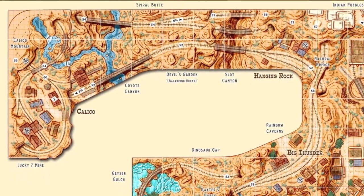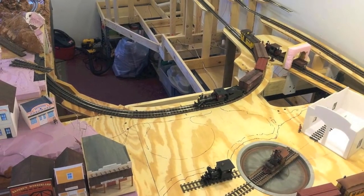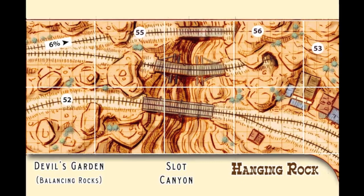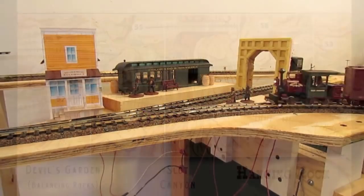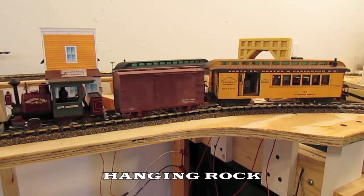Between Calico and Hanging Rock will be a veritable nature's wonderland of breathtaking canyons, buttes, mesas, and balancing rocks. The benchwork, track, and wiring are all finished for these sections, and I'm just about ready to start on scenery. The Hanging Rock section will feature some teetering boulders and a deep, narrow slot canyon. I've already started mocking up some scenery in Hanging Rock, which is shaping up to be a notorious haunt for outlaws.